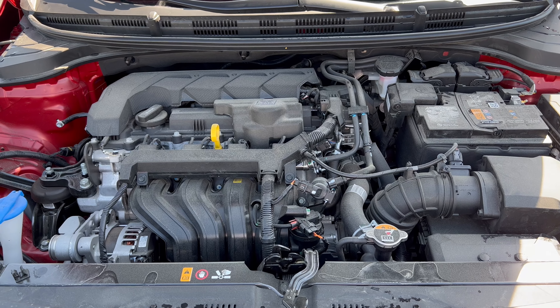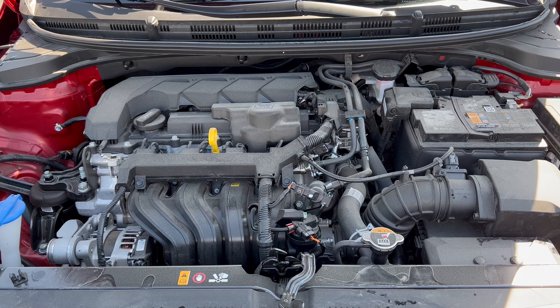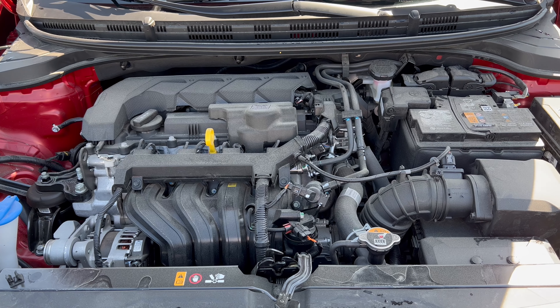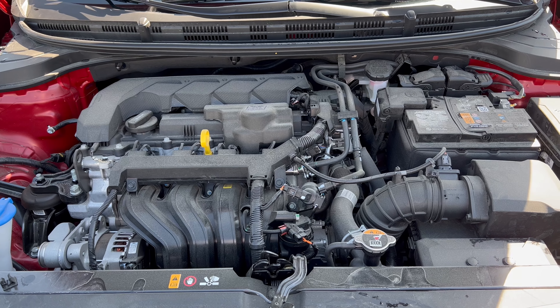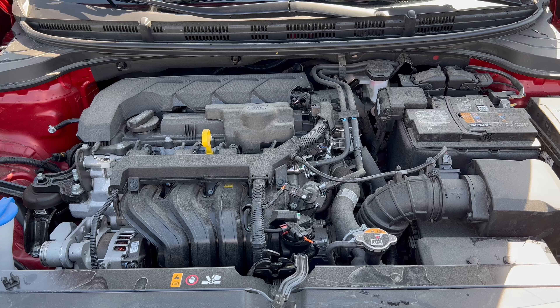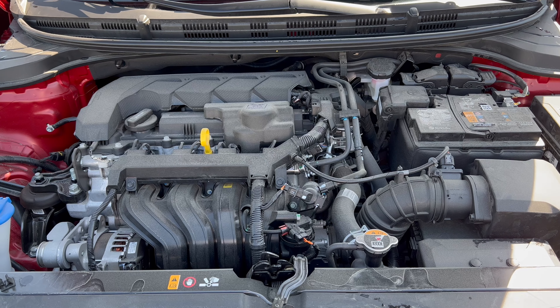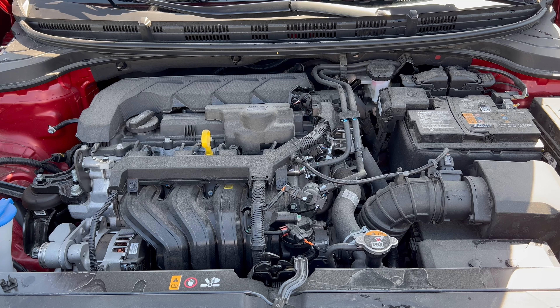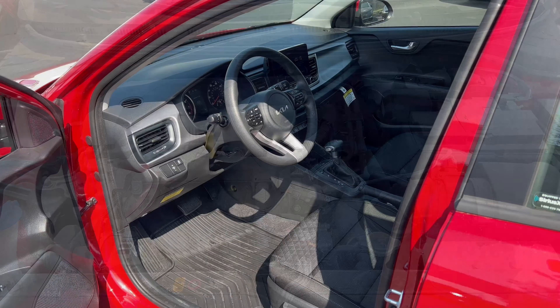Under the hood of this 2023 Rio S sedan, all Rios get the same powertrain: a 1.6-liter naturally aspirated inline four-cylinder engine mated to a CVT transmission, producing 120 horsepower and 112 pound-feet of torque. Fuel economy is 32 in the city, 41 on the highway, and 36 combined. The engine's minimum octane rating is 87, so you can run it on regular unleaded gas.